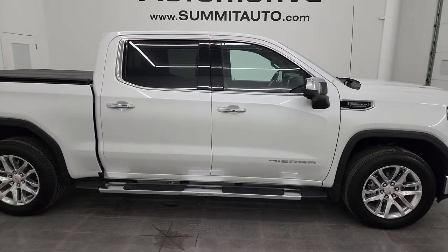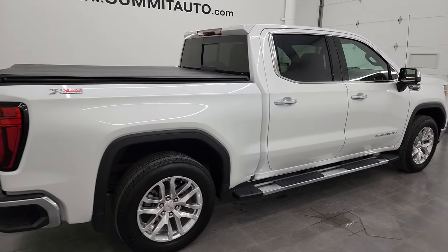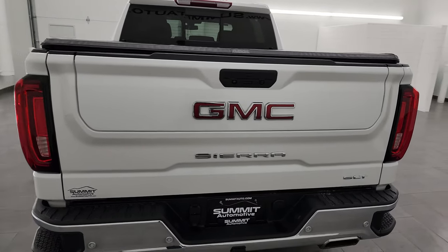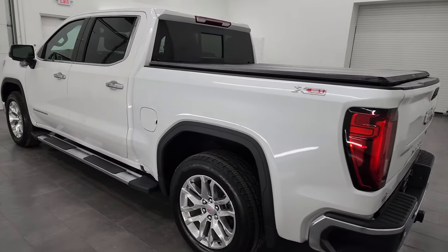This is Brett, and this 2019 GMC Sierra 1500 Crew Cab Short Box SLT X31 is stock number 14087ZB. I am here at Summit Automotive in Fond du Lac, Wisconsin — your new and used light duty truck headquarters.